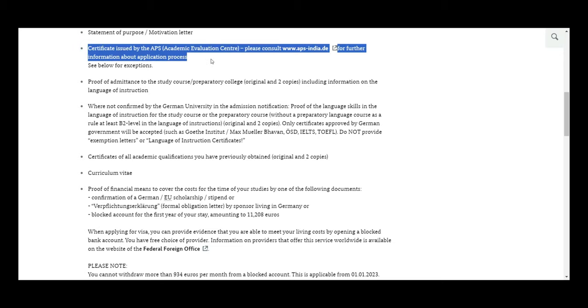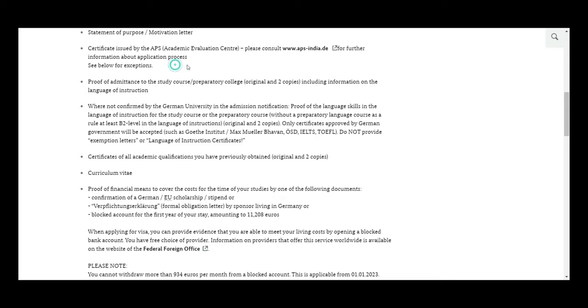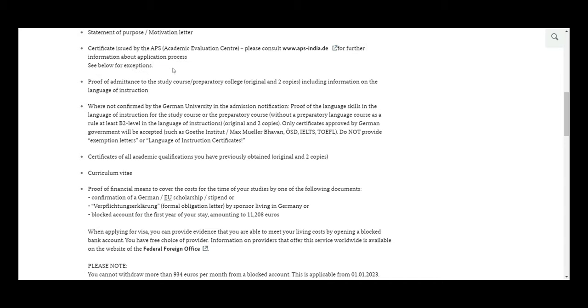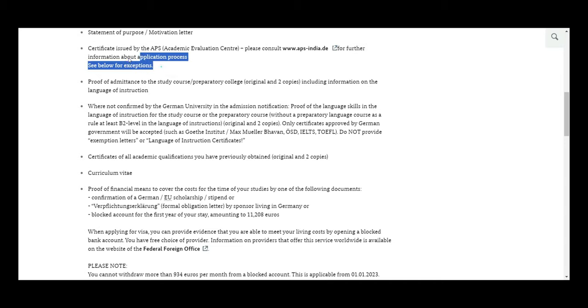You also have to submit your APS certificate — this is an important part, as you can't even book an appointment without it. Take a printout and attach it.